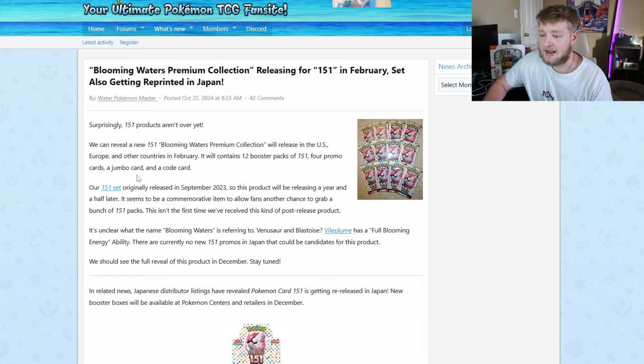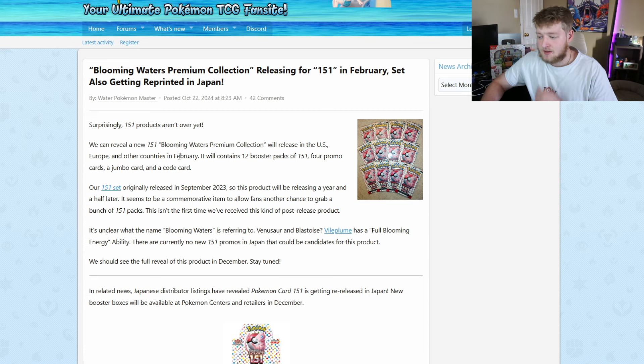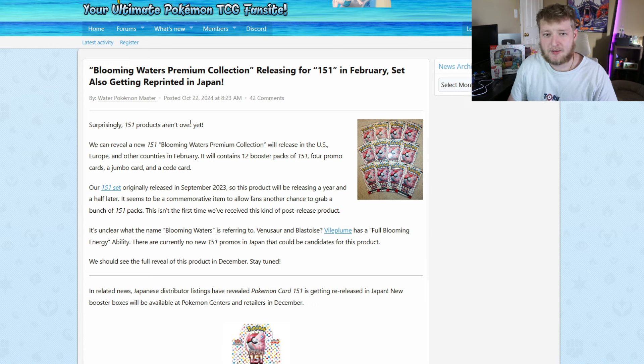If you haven't heard, let's talk about what's being printed. Poké Beach put out a pretty nice article summing everything up. On the English side, 151 will have a Blooming Waters Premium Collection releasing in the US, Europe, and a few other countries in February 2025. It will contain 12 booster packs, which makes it about the second largest 151 product — the UPC has the most with around 16 packs, then Pokémon Center ETBs at 11. It also includes four promos, and hopefully they are unique promos and not just old ones like we see with some Crown Zenith and Sky boxes — those just have old promos, a jumbo card, and a code card.